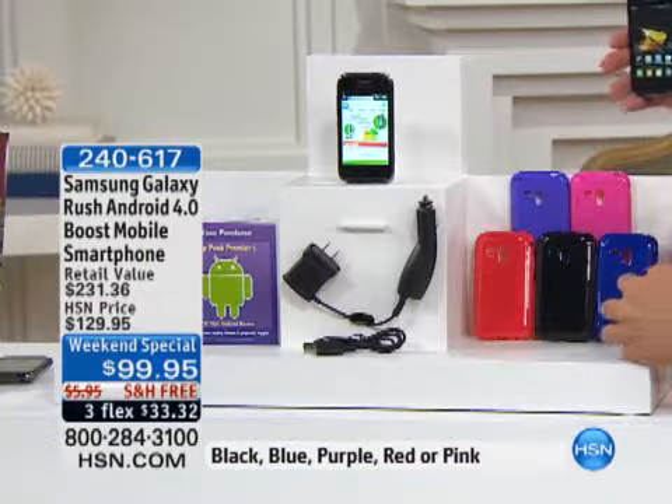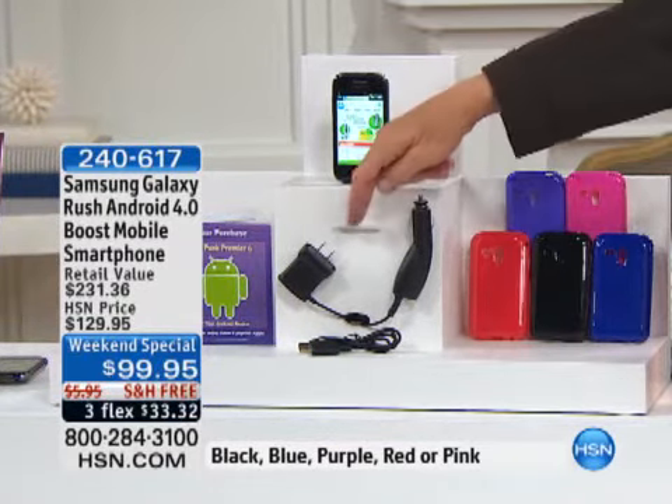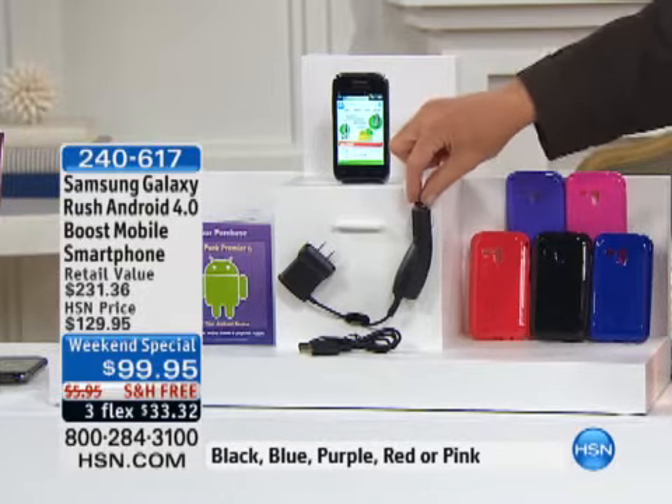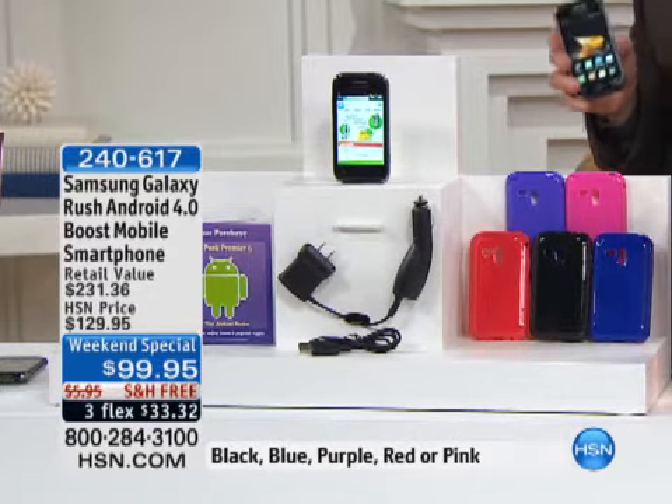When you order the phone, you just pick out your favorite color — whether you want the blue, the black, the red, the purple, or the pink. We're gonna send you not only the AC charger, we're also going to send you the DC charger, and the six-app pack that you're gonna love because the applications are ready to be used and ready to go.